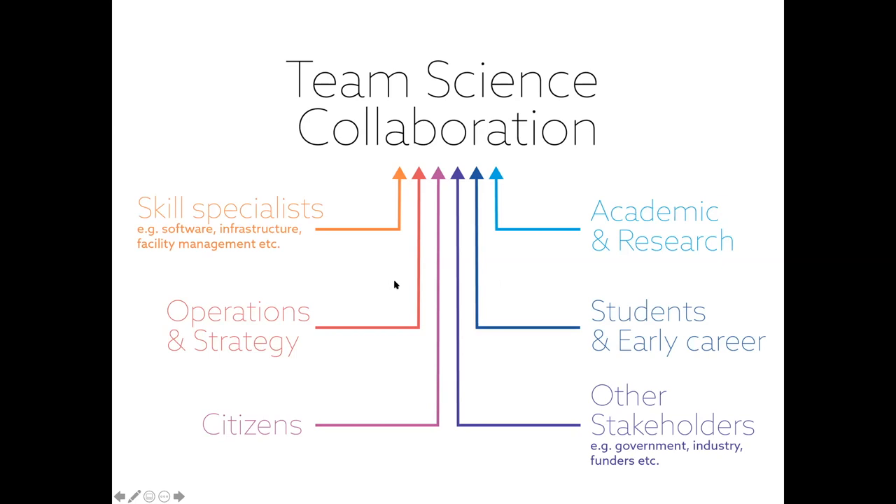We've got skill specialists like software engineers, infrastructure managers, facility managers - all those people that keep the lights on and actually make things work. Operations and strategy - project managers, relationship managers, strategic partner management. Students and early career researchers are other stakeholders which will flex on every single project but generally include government and industry funders. At the heart of everything is really the citizen. In health research and health informatics, public trust is absolutely paramount. That co-production is really key.